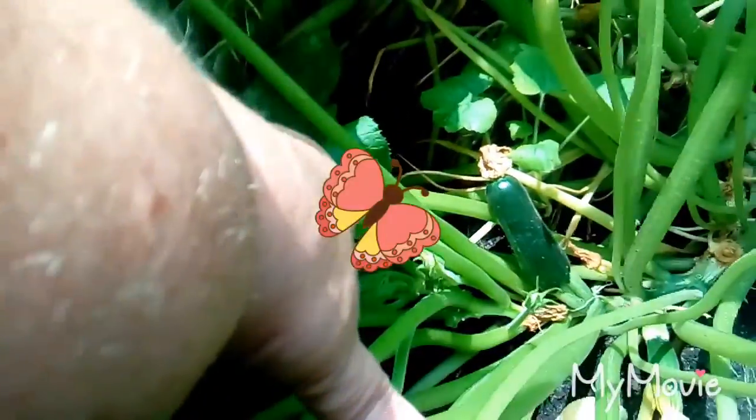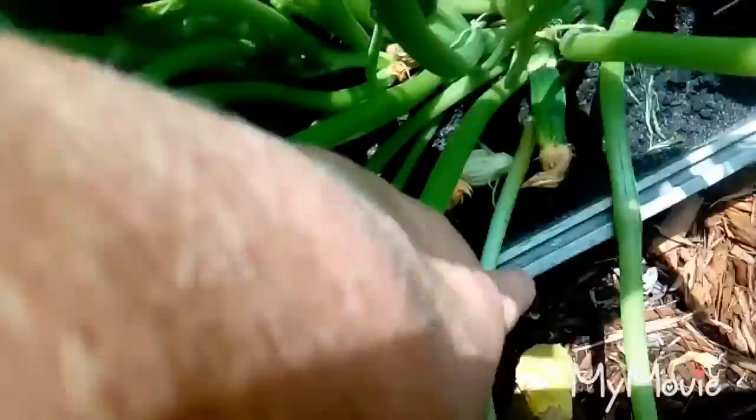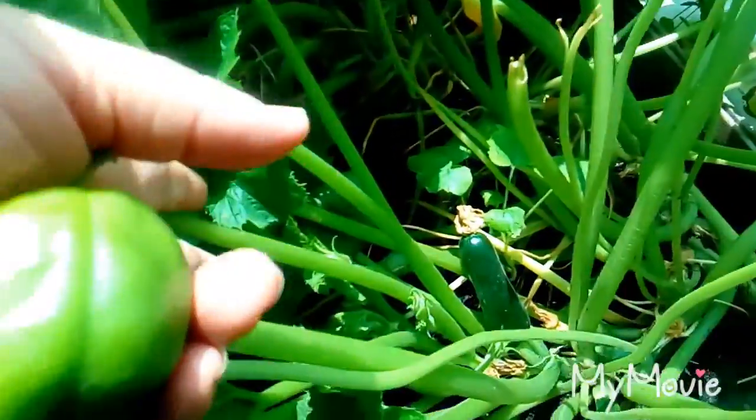And we have a zucchini here — it's doing pretty good. The only thing is it's not really getting any longer; it's getting a little bit fatter. This one down here looks like it's fading — not doing too good. I think I've only probably got this would be my third zucchini. I already picked one earlier.